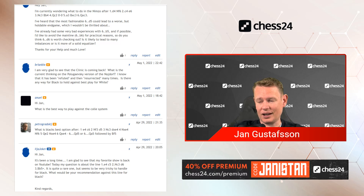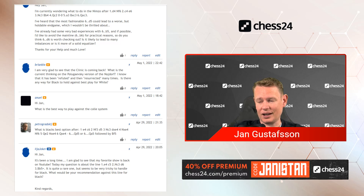Moving on. Anuel is asking: 'What is the best way to play against the Colle system?' Always easier if you give me moves or some more information — like, I'm a King's Indian player, what do I do against Nf3 e3, or I'm a Queen's Gambit player? I'm never sure what is meant by the Colle system. I understand it's d4 Nf3 e3 c3, but so much depends on what black wants to do against normal openings. It's always easier if you give me some more information.